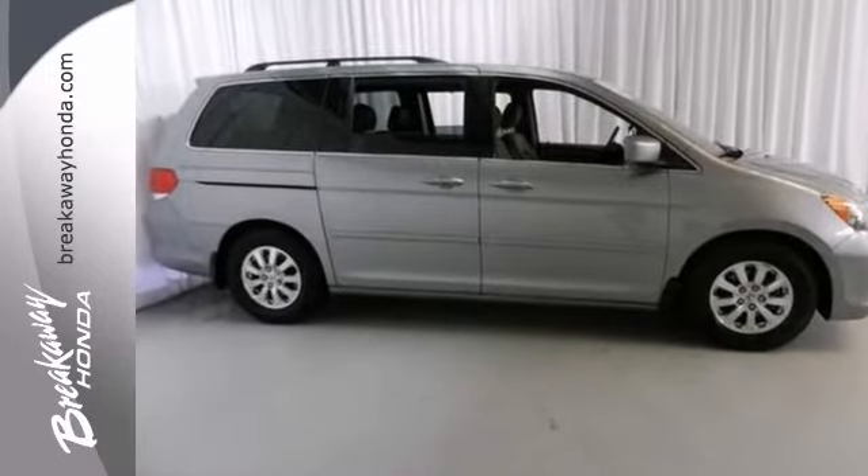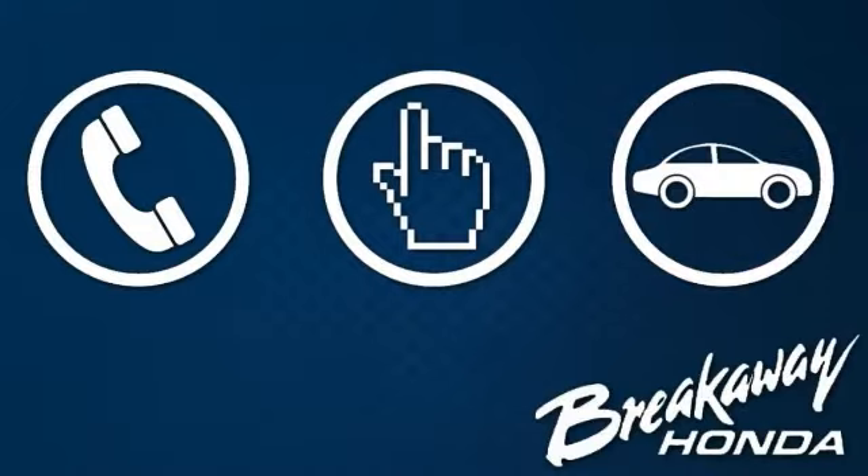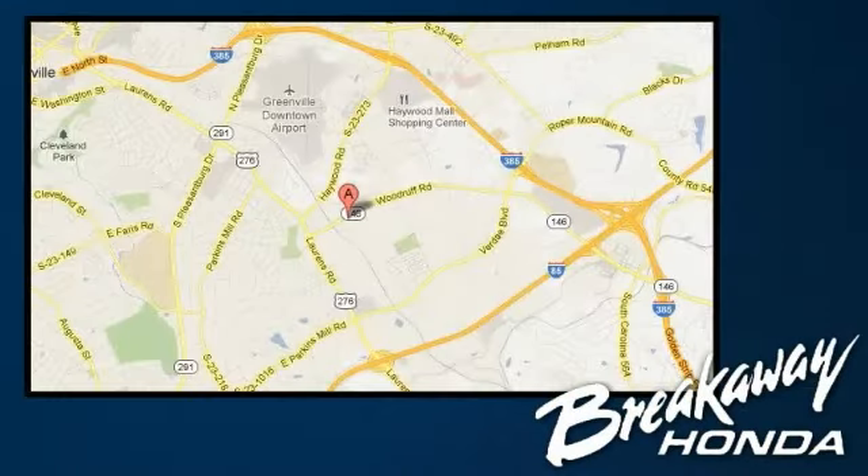Come see it today. Call, click or stop in today. We're conveniently located at 330 Woodruff Road in Greenville, South Carolina.